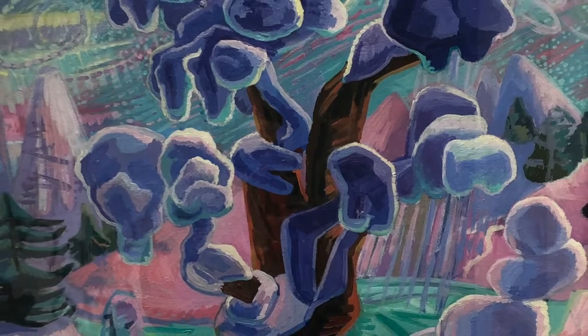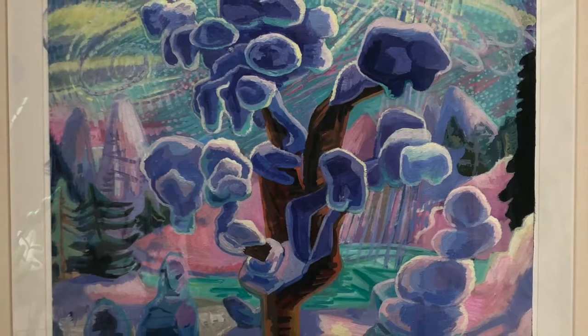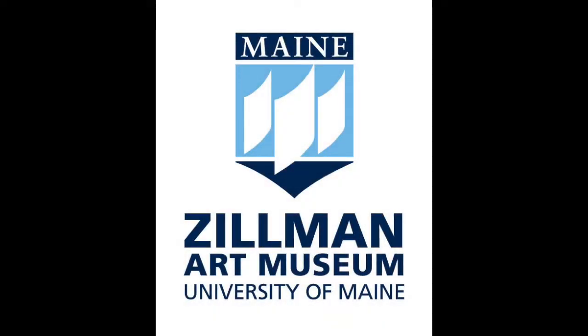Joanne Carson's exhibition, Wood Nymphs, is on view August 4th through December 23rd, 2020. For more information on all of the offerings at ZAM, please visit the website zam.umaine.edu. Thank you for watching this video from the Zillman Art Museum, Maine's Museum for Modern and Contemporary Art.